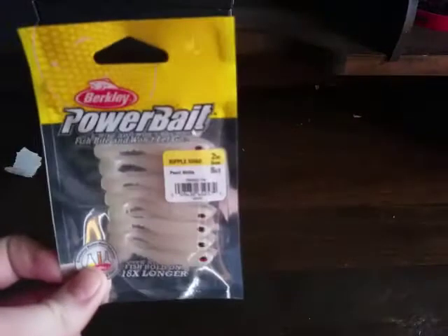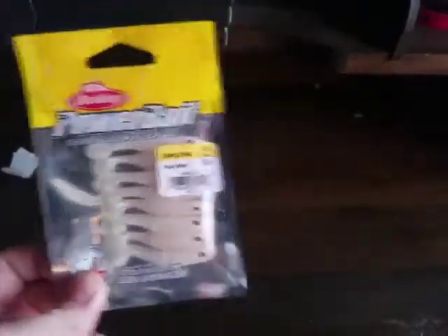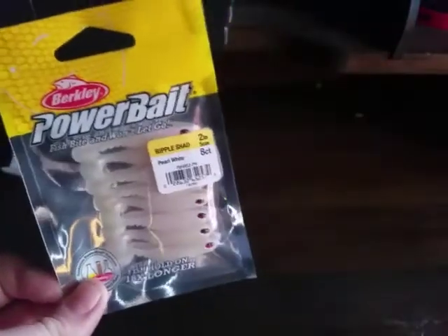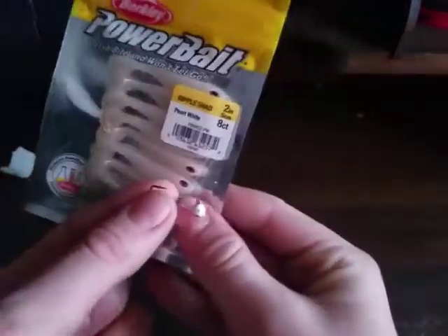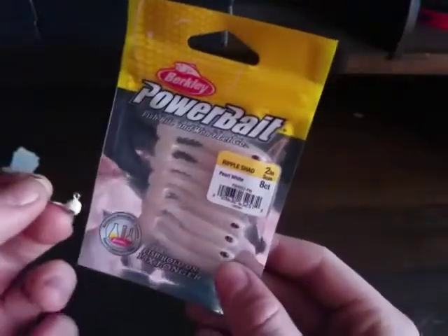I'm going to go over my favorite swimbait right now. My favorite swimbait has to be this Powerbait swimbait. I catch all sorts of bass, rock bass, smallmouth, perch, and crappie on these. I run them with a small little jig head or weightless. It looks very good, like a spawning shad, and it works very well in the water.